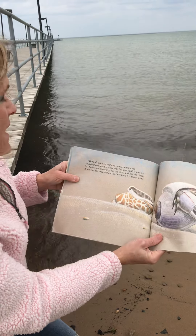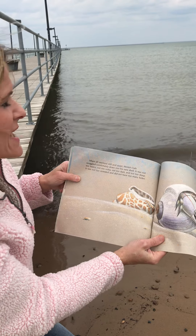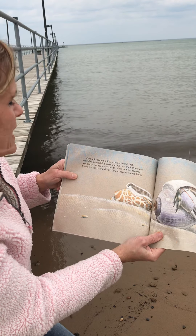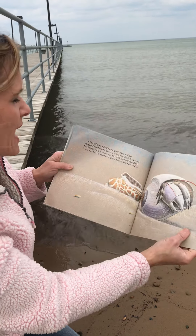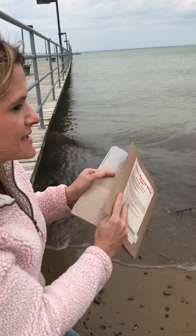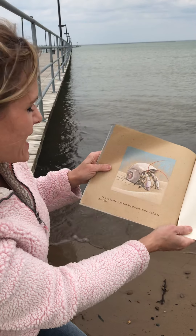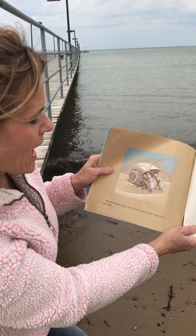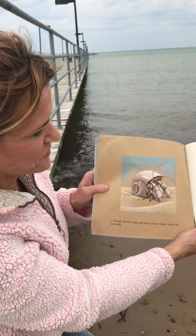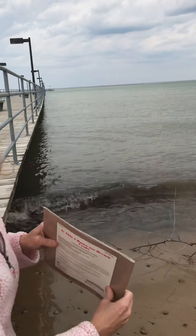When all seemed still, hermit crab snuggled comfortably down into his new shell. It was not too heavy, not too noisy, not too dark, and not too deep. It was not too crowded and did not have too many holes. Boy, I just read a lot of describing words: heavy, noisy, dark, deep. I'm glad we know about describing words. At last, hermit crab has found a new home and it fit just right.